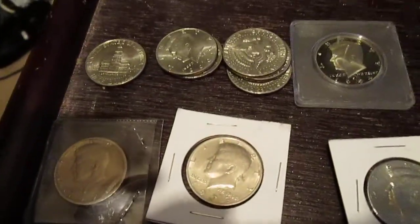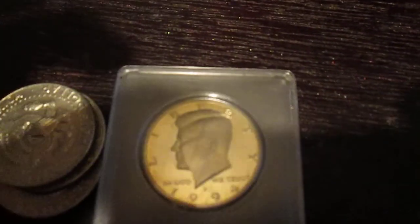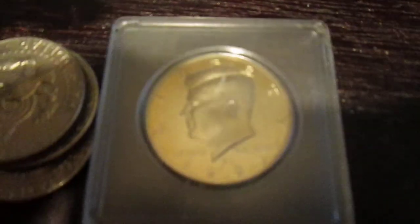And then these are the regular ones right here. This is a proof one, but it's a clad one. It's a proof coin — you can see the shininess of it. Pretty cool.